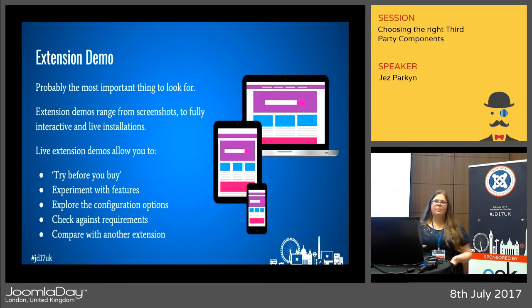Extension demos might be the button you're tempted to click first, but I recommend going through the previous steps before getting to this point. Demos can range from screenshots of the control panels to fully live installations where you can configure different options and test the output — it gives you a chance to try it before you buy it. It's a great way to check against your requirements, and if you're choosing between two or more extensions, the demo can help you compare them more accurately and in more detail.